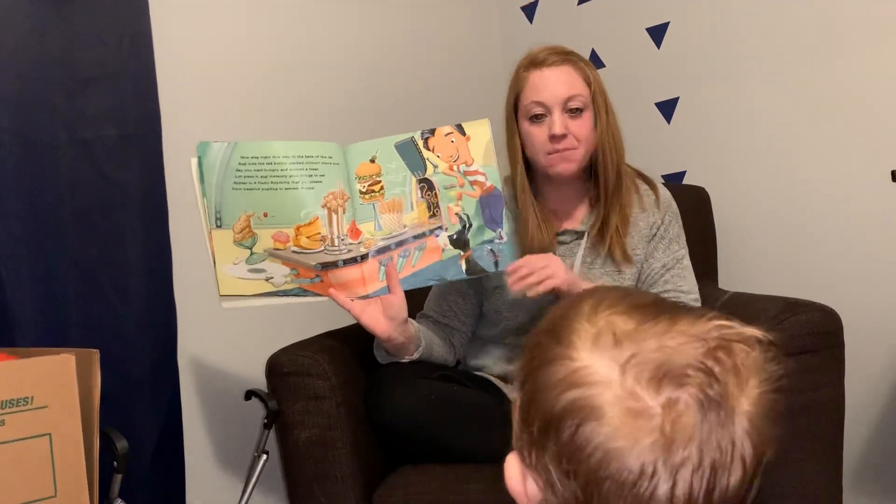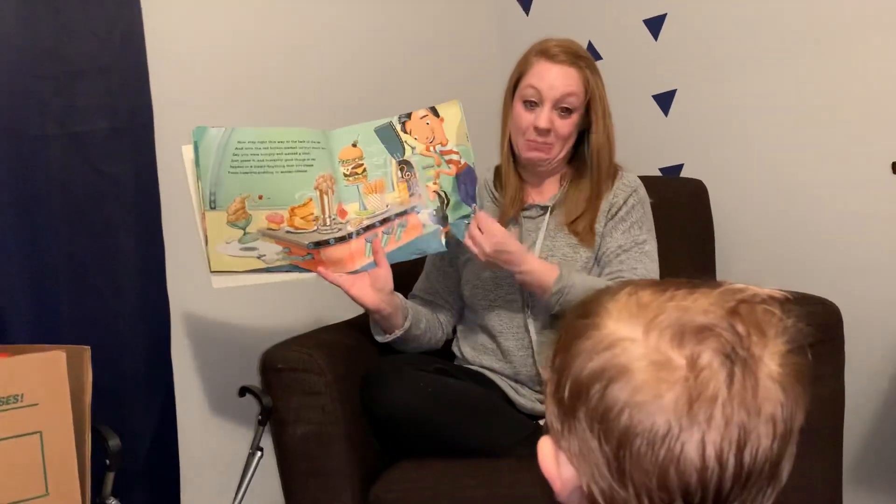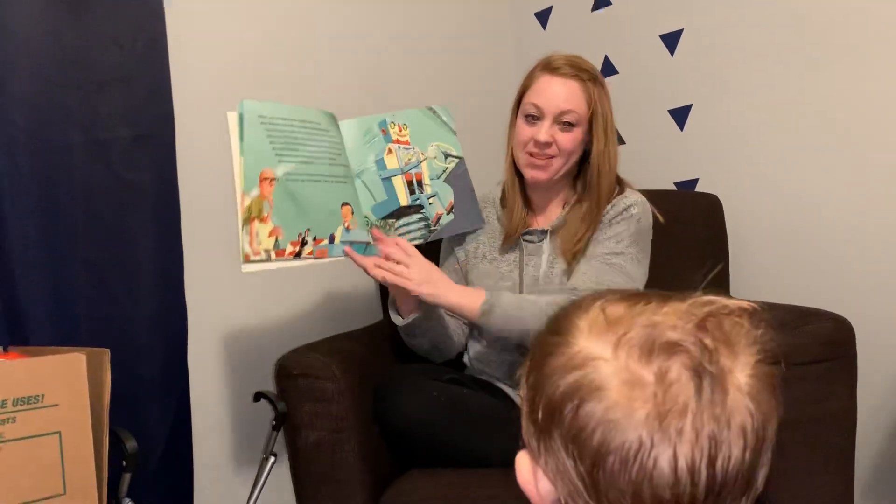Dad, they are all treats. They are all treats. He's hungry.